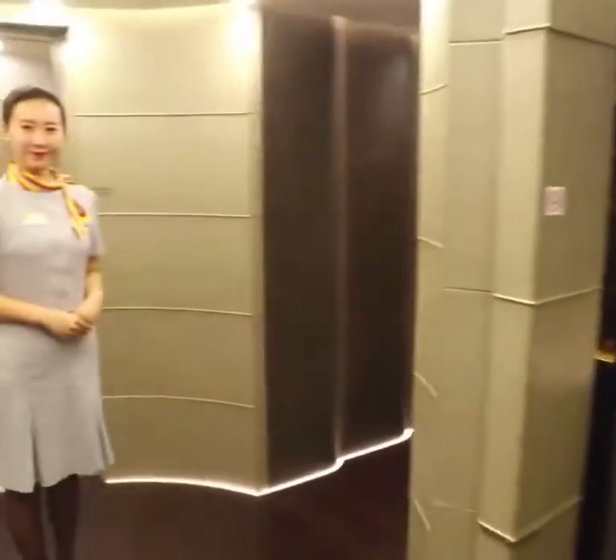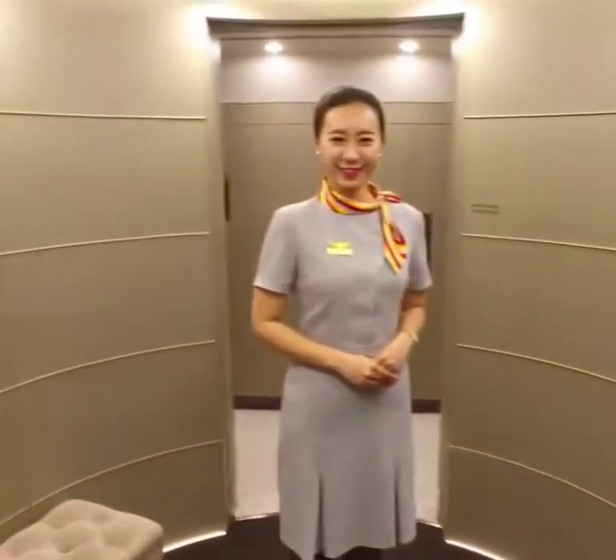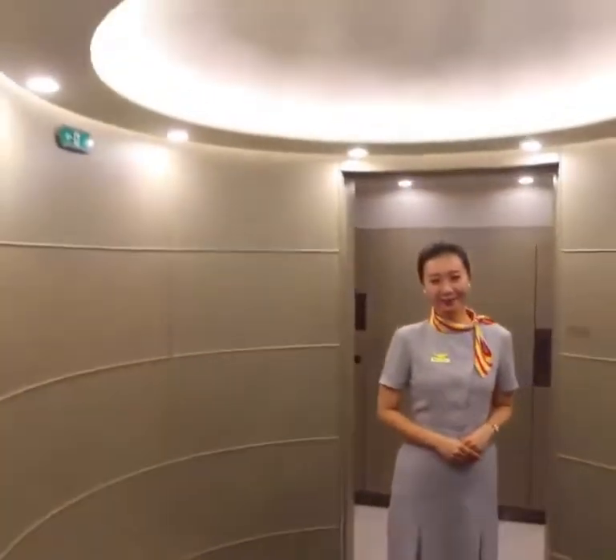Oh my god. Where am I? You know a hotel lobby? This is amazing. Can you tell me — am I on the plane? You are on the plane. I am on the plane! Okay, I'll follow you for the tour. Sorry, I'm a bit lost.